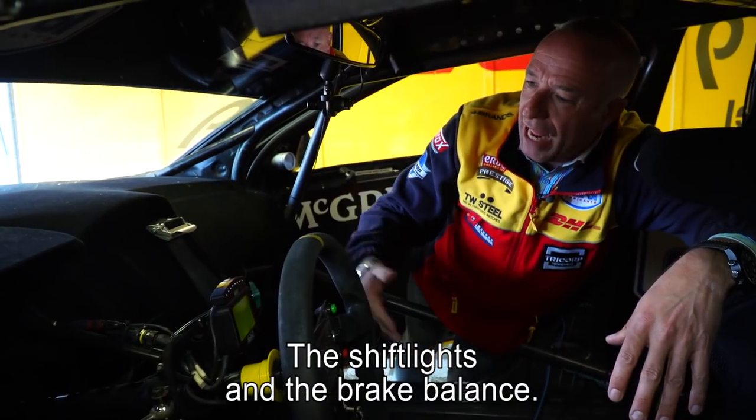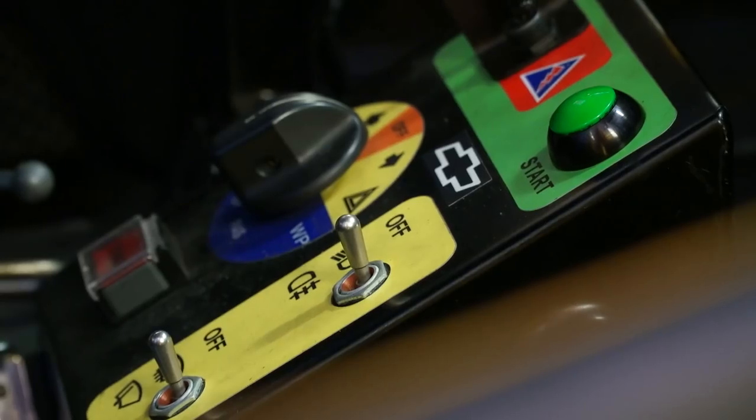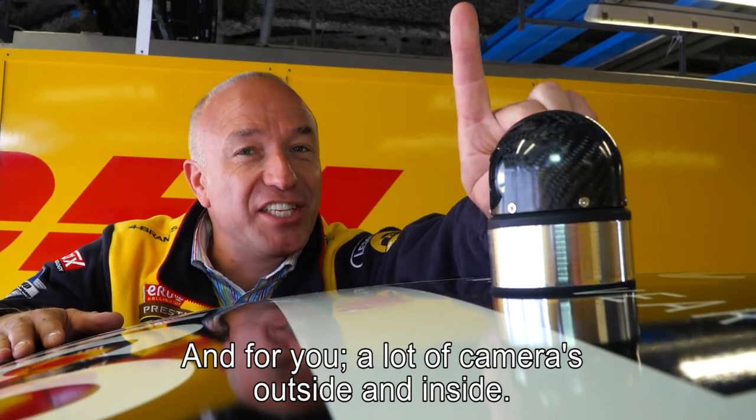There's a very small display showing just the few things a driver needs to know — shift lights and brake balance. And to finish off the tour of the car, there are plenty of cameras, both outside and inside.